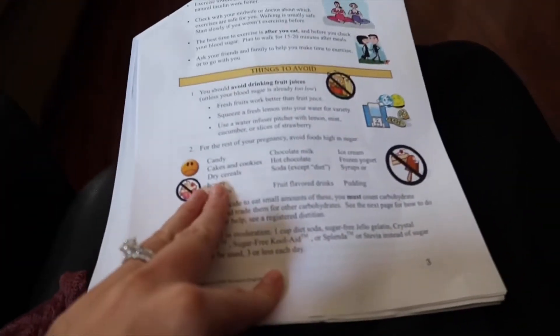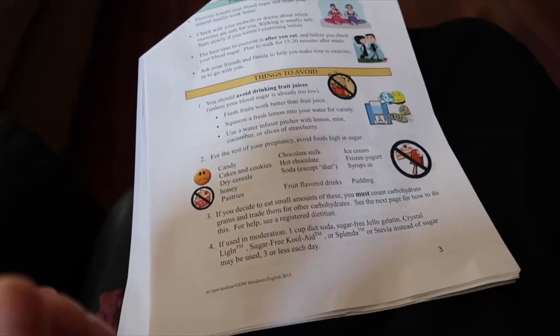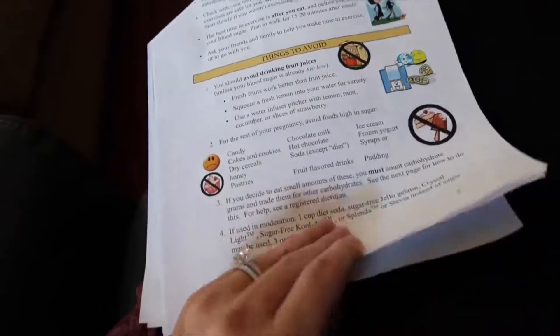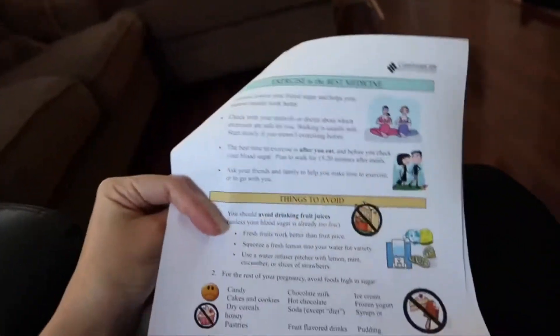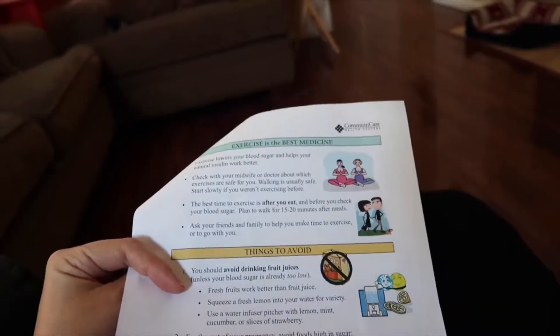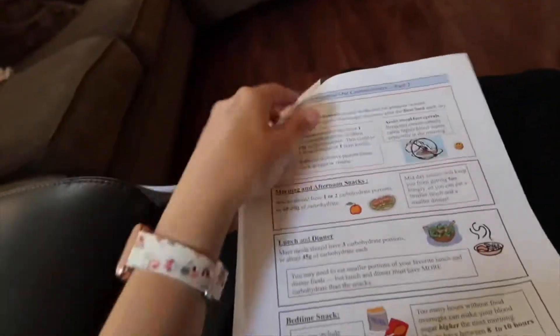Things you really should avoid are dry cereals, cold cereal with milk, cakes, cookies, candies, syrups, juices, and sodas. You also want to get some exercise — even just light housework or going grocery shopping is enough. You don't have to be working out and starving yourself.